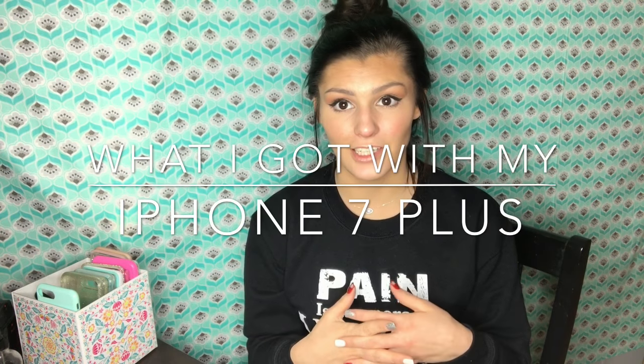Hey guys, welcome to my channel! Today I wanted to show you a couple of things, mainly what I got with my iPhone 7 Plus, so if you guys stick around to watch the whole thing you will definitely get to see everything. I got the rose gold iPhone 7 Plus.